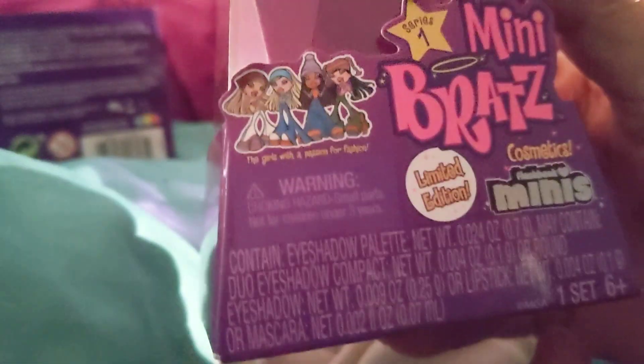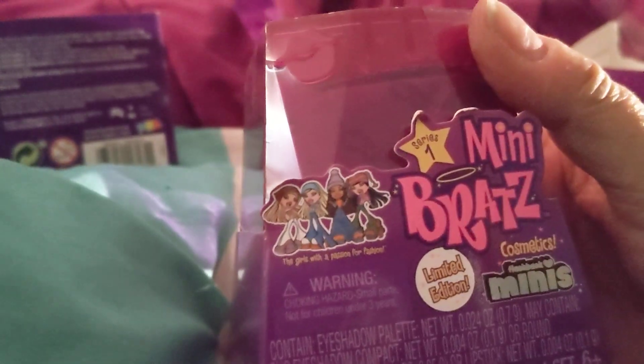Okay, I'm back. I just realized it says right here: Cosmetics Minis. So I guess these are all cosmetics. This is a new one on me. Now I'm going to take the plastic off.